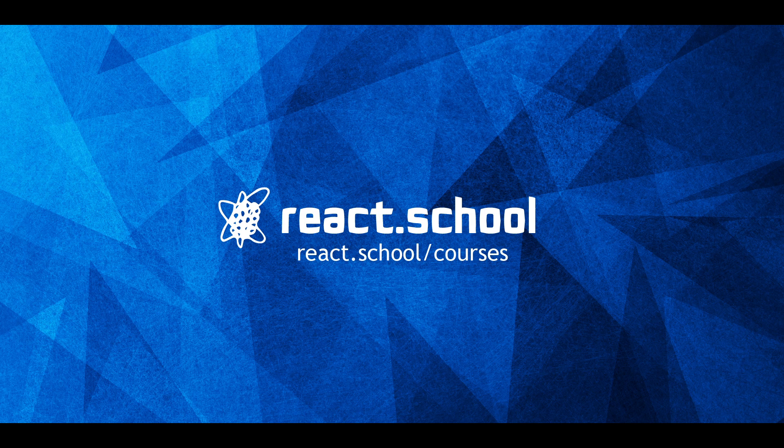Hey everybody, happy new year. Just wanted to give you guys an update on react.school. We launched our new website, which you can check out at react.school. There you'll find some tutorials, a free course, and other fun stuff that we've worked on lately.